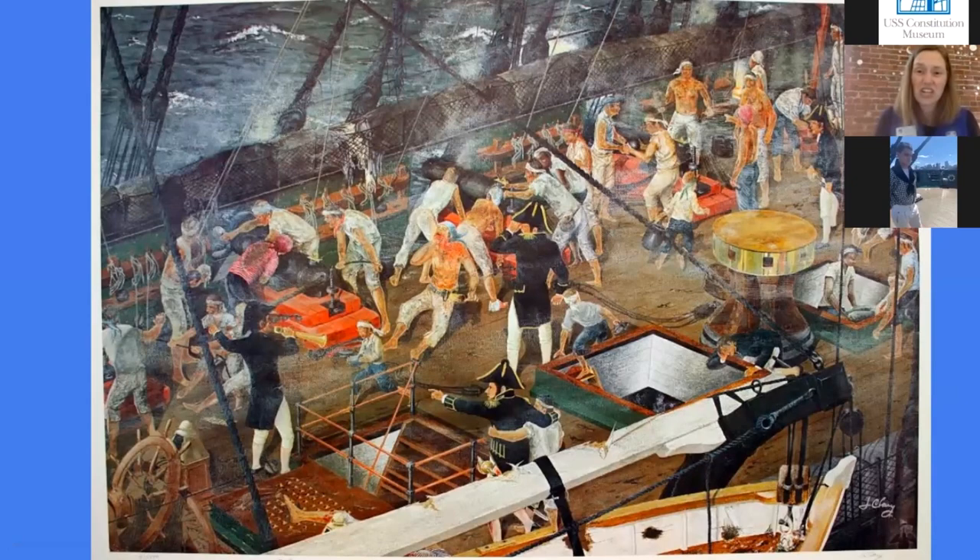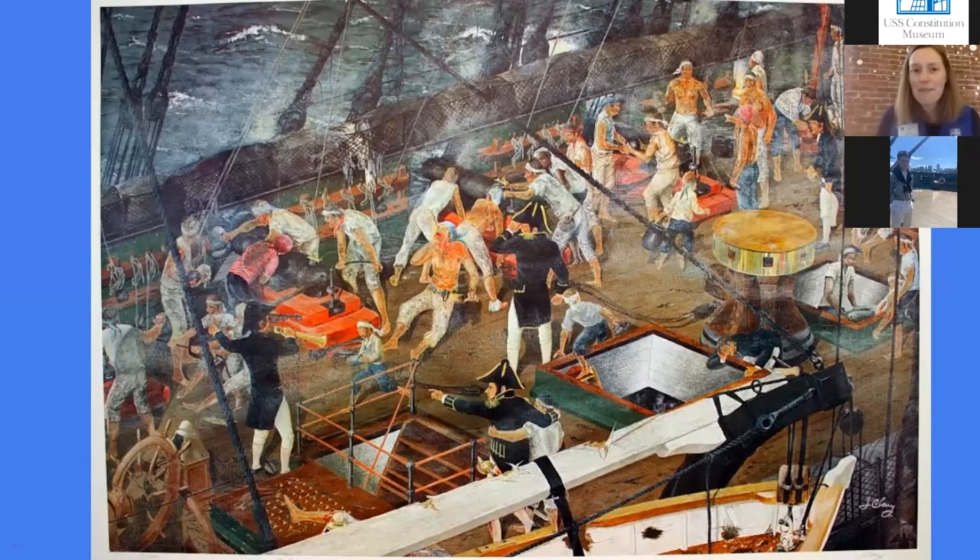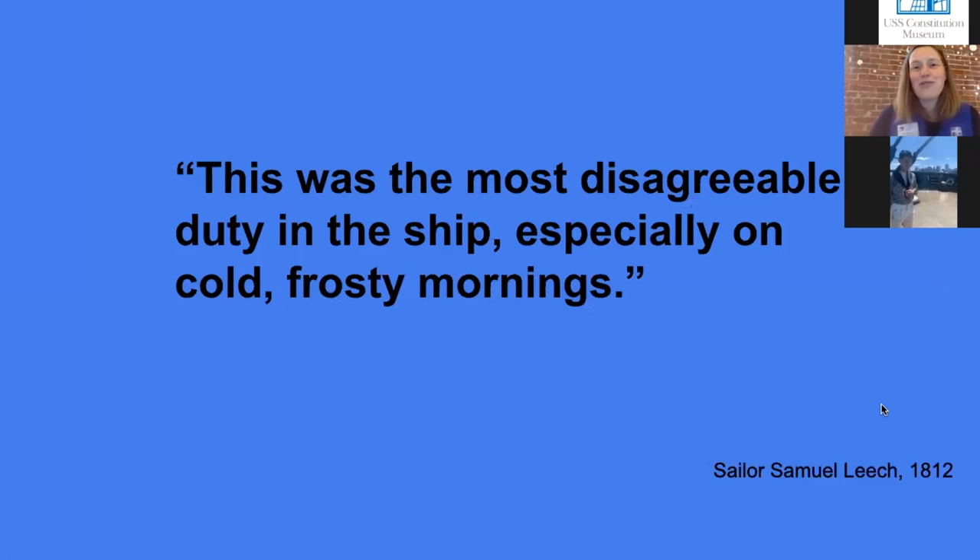You're going to have blood, sweat, gunpowder, sand — all these things on the deck. You're also going to have pieces of blown-out hammocks — you can see them lining the rail — pieces of sail, and tons of splinters from cannonballs that hit the wood and scattered all over the deck. I would say it is a tough job to clean the decks after a battle. But of course battle didn't happen all the time. Most of the time the sailors were not in battle; they needed something to do and had to clean the deck. And it was not something they liked to do. One sailor wrote in his journal: 'This was the most disagreeable duty in the ship, especially on cold frosty mornings.'